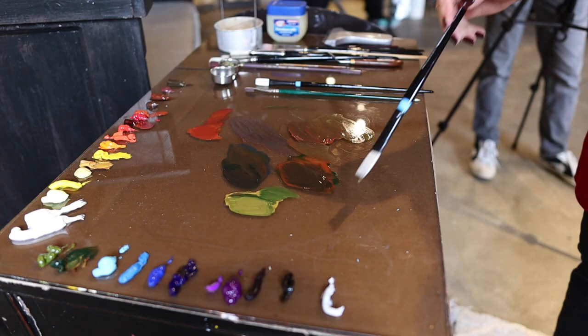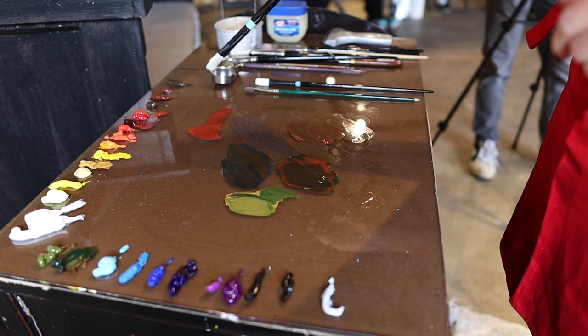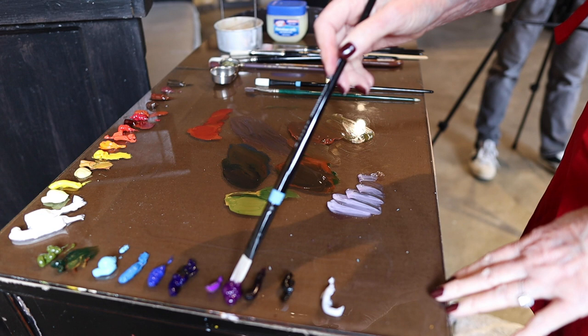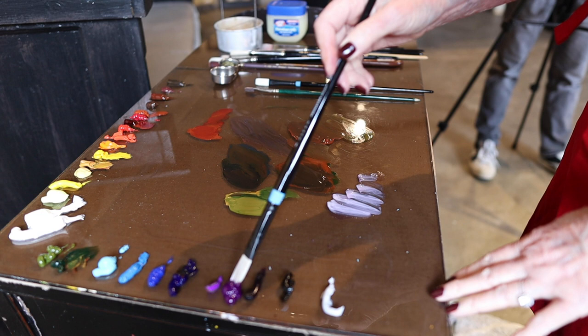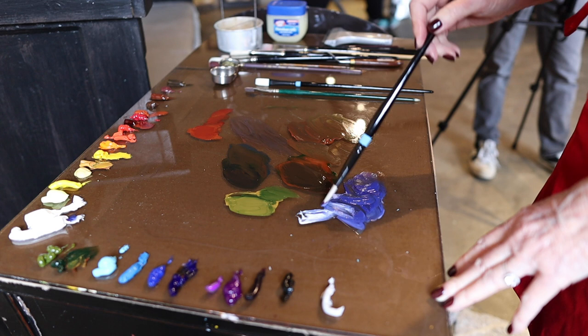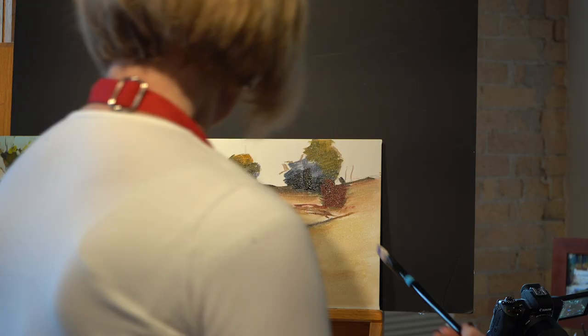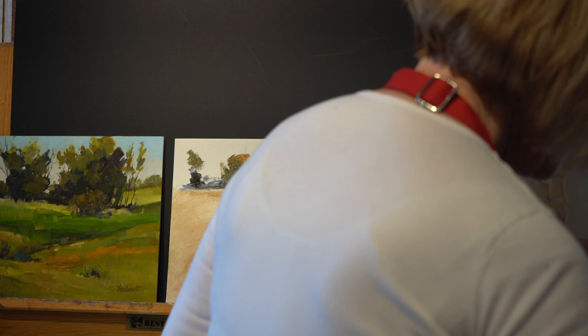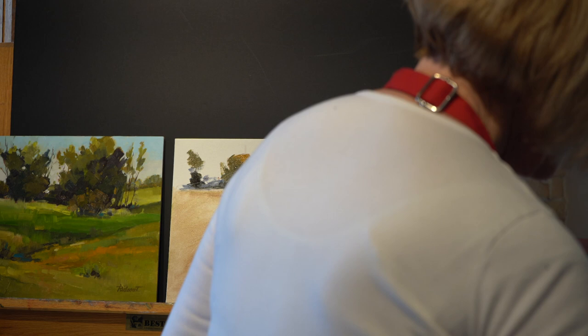In this composition that we're using as our reference there are no mountains in it, but I think we should have some. As things get further away they get bluer and grayer. I'm going to put a little purple in it — if you don't have a purple, red and blue mixed together make a great purple. Let's put just some little mountains back in here, and they're going to be quite light because they're in the distance.